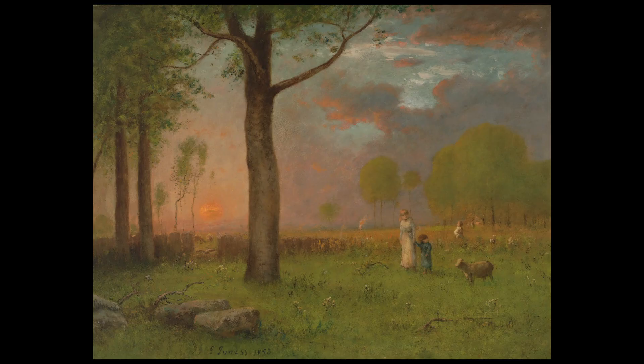Do you notice anything else about the painting? Share it with the grown-up or the other people that are around you.